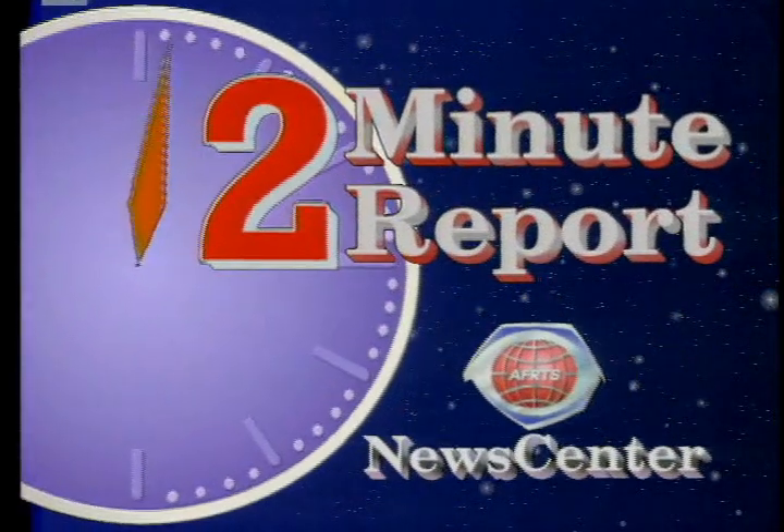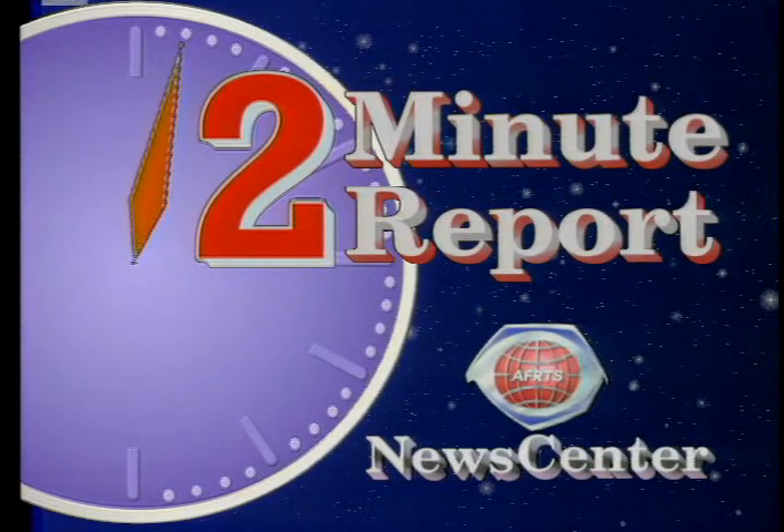From the AFRTS News Center in Washington, this is the 2-Minute Report. I'm Gene Brink. On this edition: health.